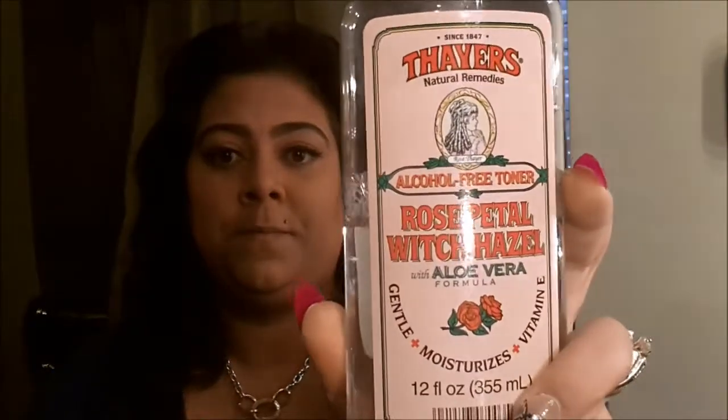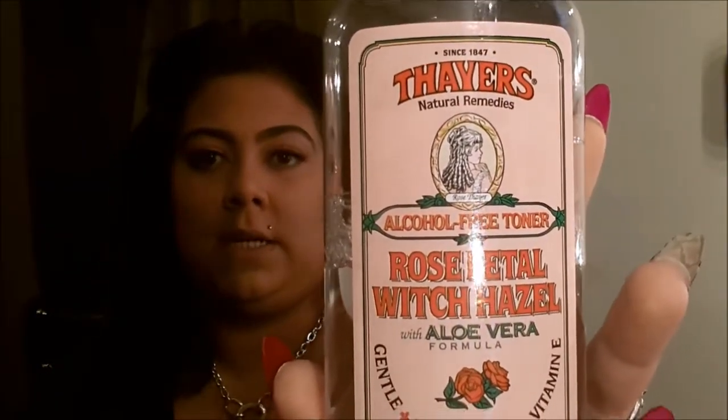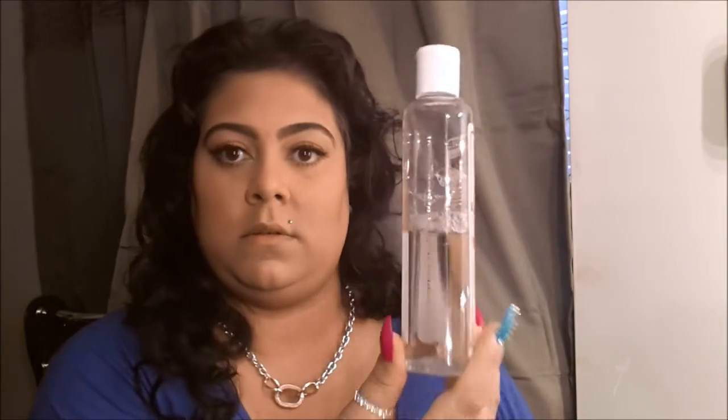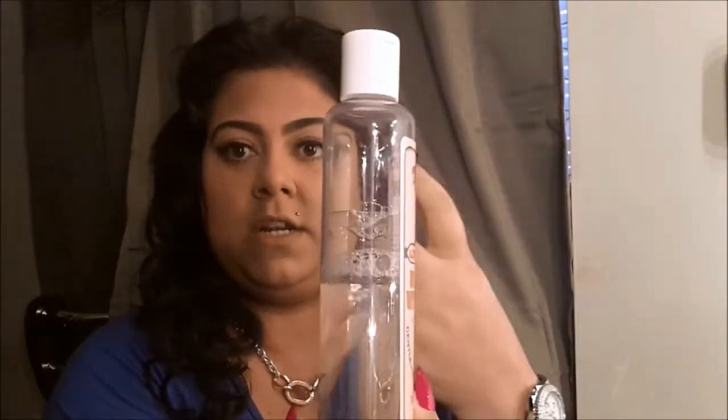To tone my skin, after I wash I tone first then I moisturize. I'm using the Rose Petal with Witch Hazel with Aloe formula — gentle, moisturizes with vitamin E. I was using the Clean & Clear toner but I tried this because it's gentle and has vitamin E. It was great for the summer. I got it at Whole Foods for about $5.99 and it's a really decent size.